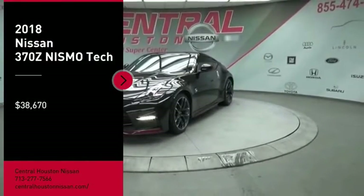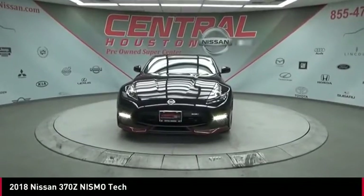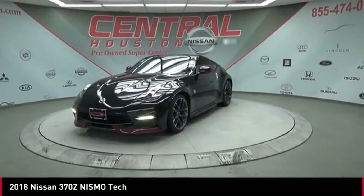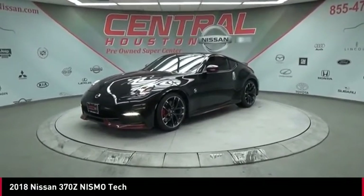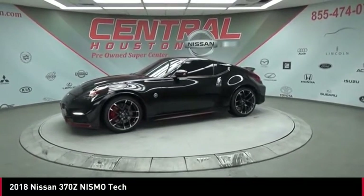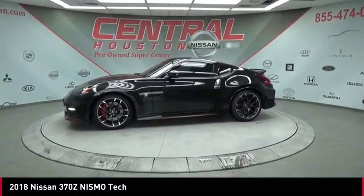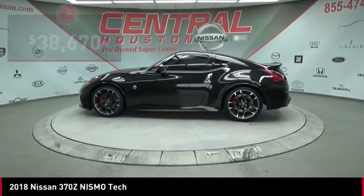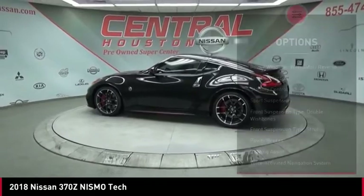Looking for the right vehicle? Check out the 2018 370Z. With its richly crafted driver-obsessed cockpit and the world's first SynchroRev match manual transmission, the lower, wider, lighter Nissan Z is in a class all its own and is priced below $40,000. Here are some of this vehicle's great options.